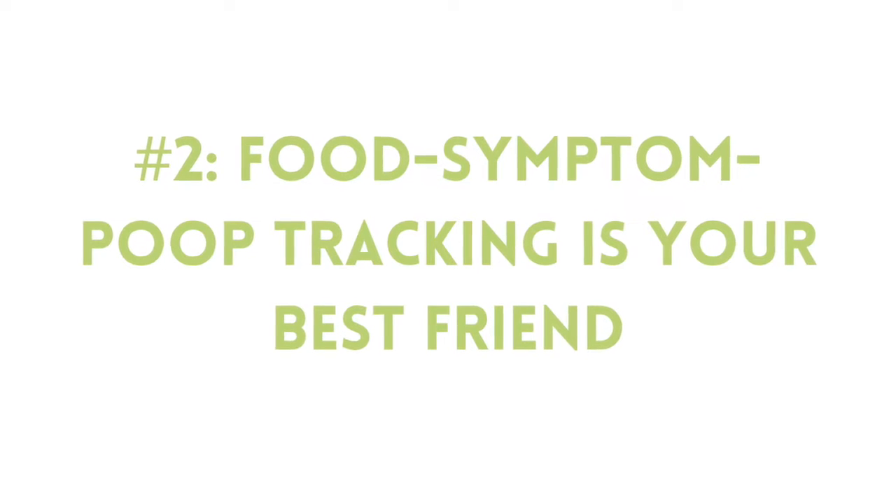Second, food symptom tracking is your very best friend in this situation. If you're trying to go it alone without this step, it can feel like you're swimming in a sea of uncertainty with no clarity. I really want to invite you to do some food tracking while you're figuring this out. Spend a week tracking your food, your symptoms, and what your poop is doing — it's a very important diagnostic tool. You can begin to make connections between what your gut is doing and what you're eating. Check out my video 'How to Use a Food Diary for IBS.'